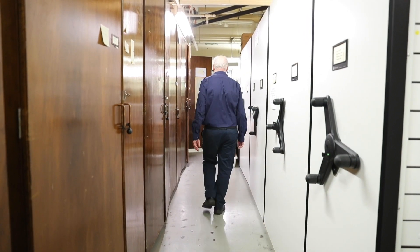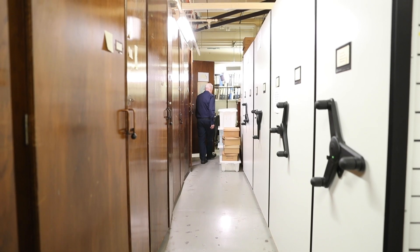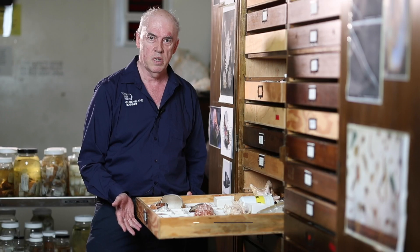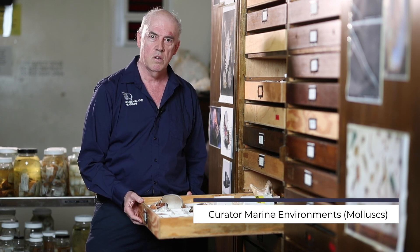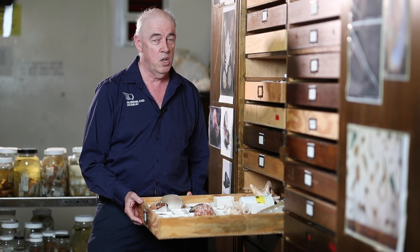Hi, I'm John Healy. I'm the curator of mollusks at the Queensland Museum and my job is to look after the collection and also do research on the specimens. Mollusks are animals such as snails and clams and oysters and we have a huge collection here at the Queensland Museum — and that's my job basically.